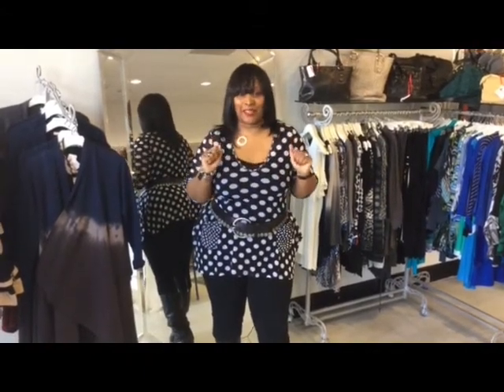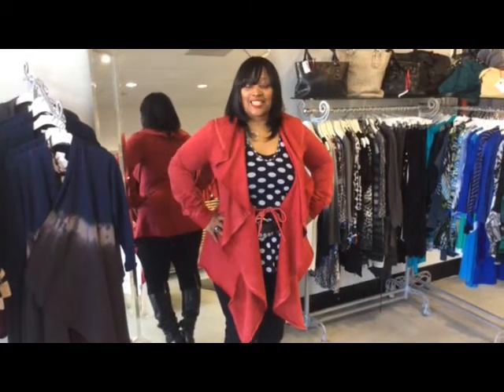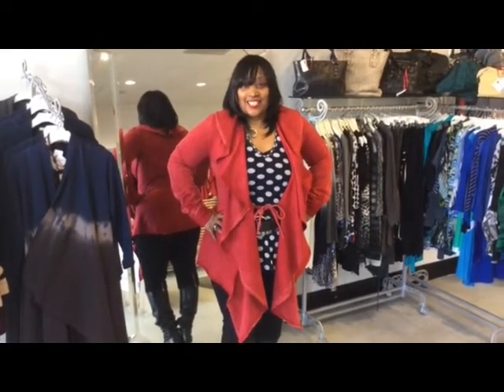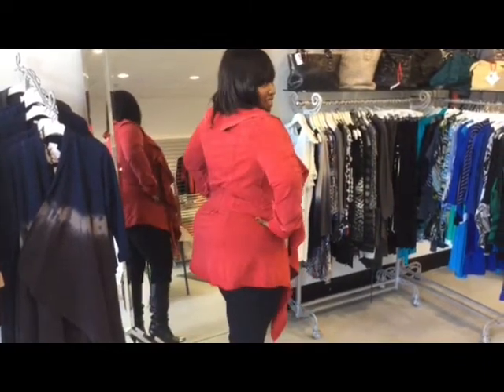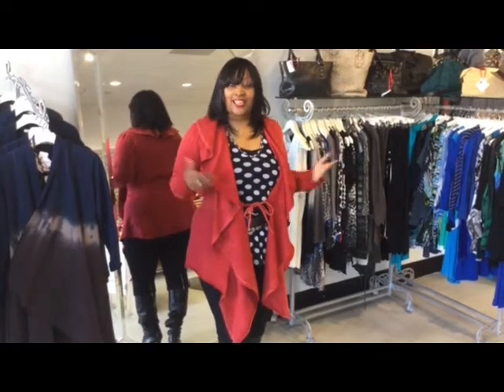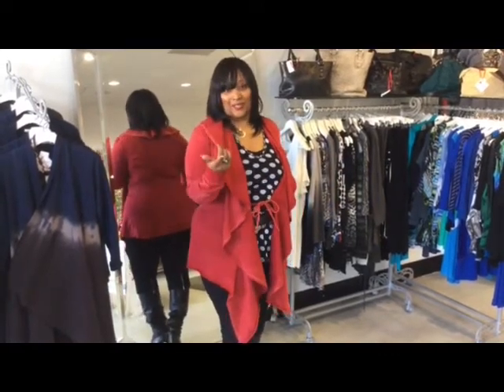I'll be right back with some statement coats. So here we are. It's a nice pop of red — actually quite a bit of red. So this is a nice statement coat. You could wear a jacket or you could wear a statement coat. And if you're going to wear a jacket, you might as well make a statement.